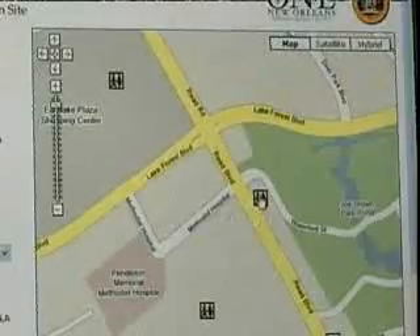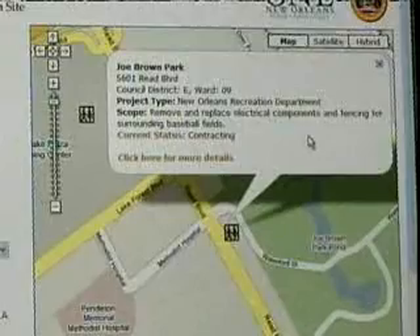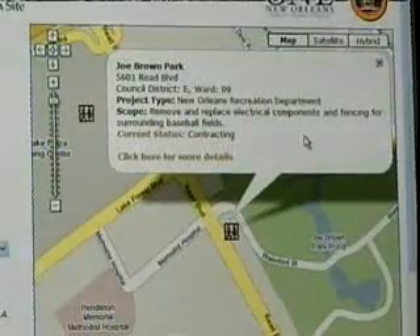So we have Joe Brown Park. You can see the type of project — it's, of course, the New Orleans Recreation Department. You can see the scope, what they're doing. They're removing and replacing electrical components.